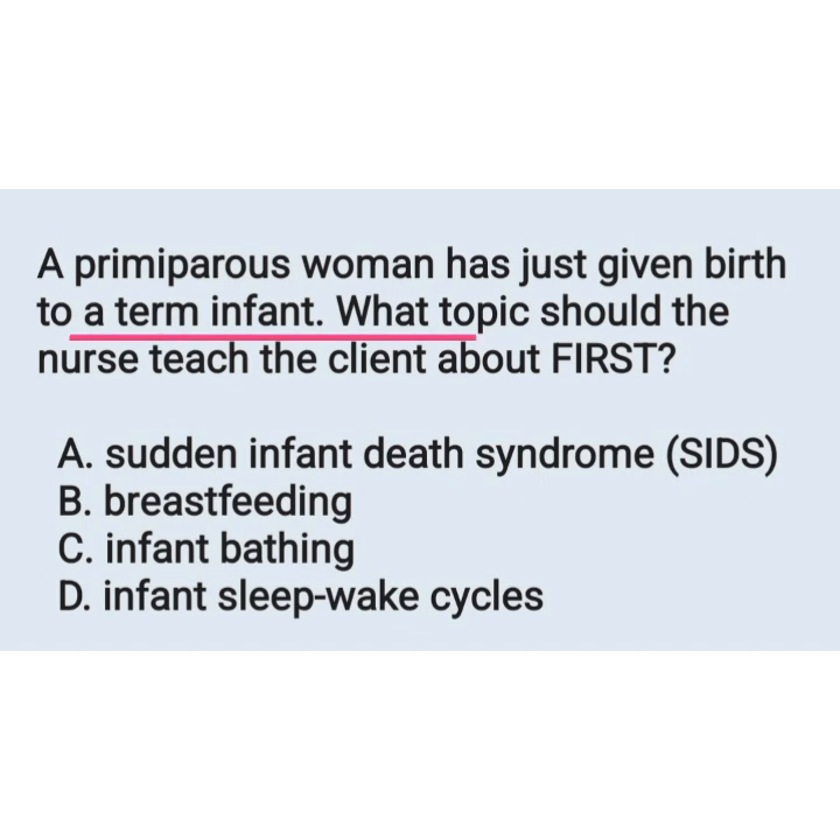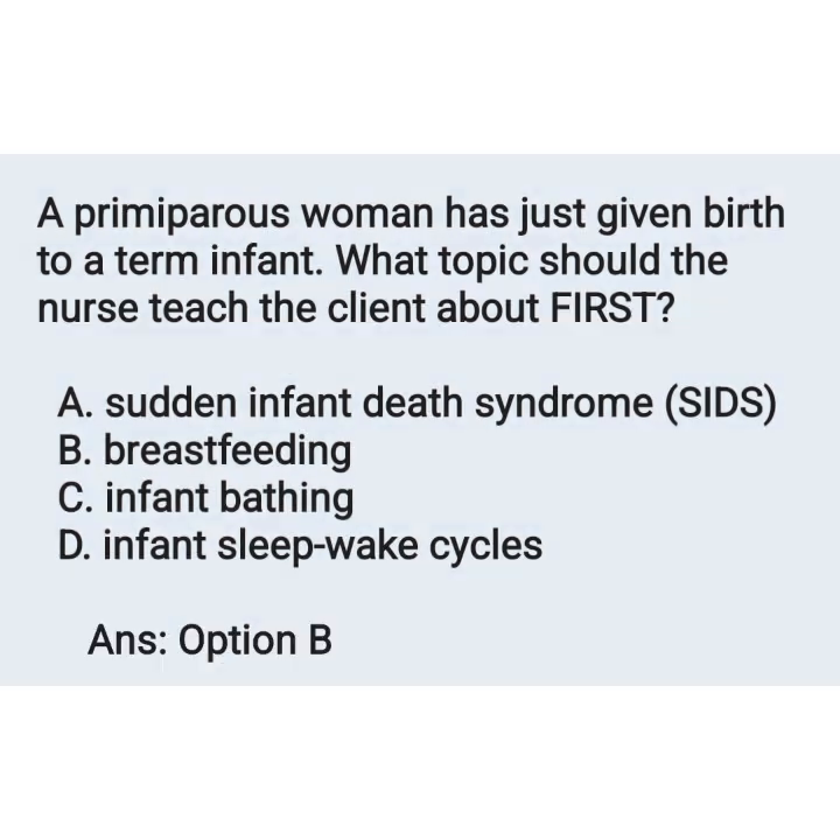First question: a primipara woman has just given birth to a term infant. What topic should the nurse teach the client about first? Options: A) sudden infant death syndrome, B) breastfeeding, C) infant bathing, D) infant sleep-birth cycles. The correct answer is breastfeeding.